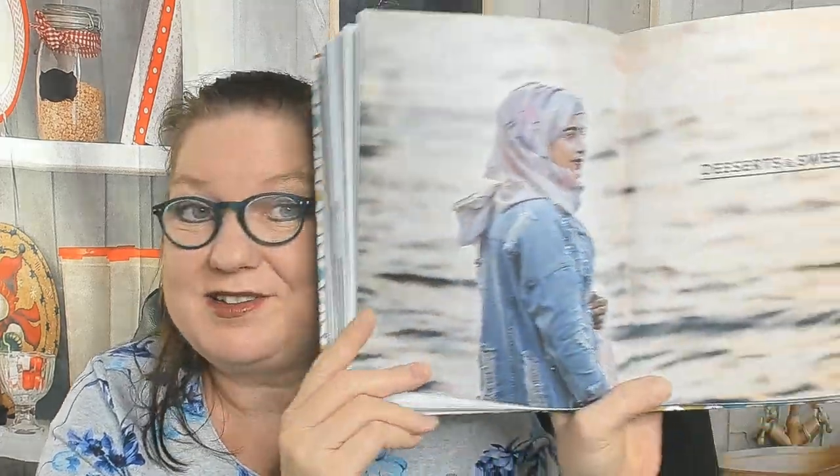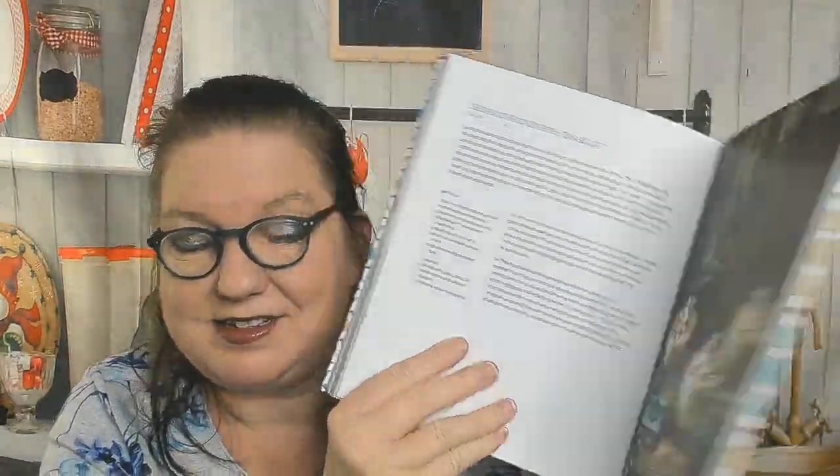Desserts and sweets: carob molasses and tahini French toast, pumpkin and rose water something, peanut honeycomb, pistachio and clotted cream ice cream — that sounds good, I like pistachios — and a beautiful Lebanese nights dessert.